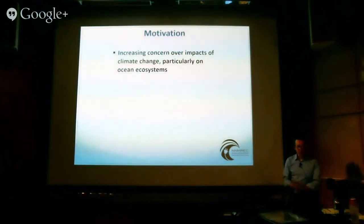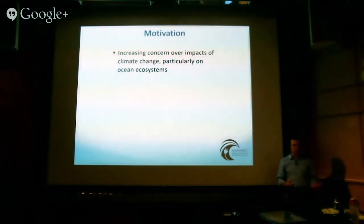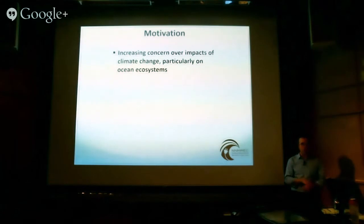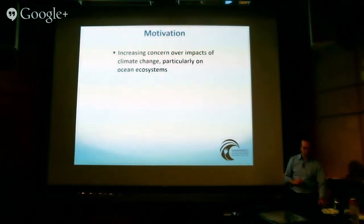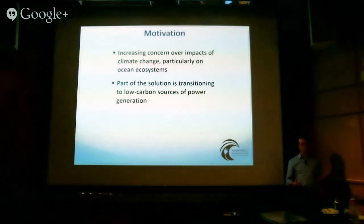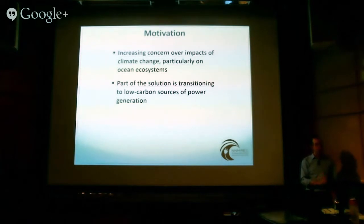To start the talk today, I wanted to talk about what's the motivation — what's the link between climate change and marine energy? These are linked in two different ways. One is that we have increasing concern about the impacts of climate change, particularly on ocean ecosystems. There's no silver bullet solution to climate change, but part of that solution is almost certainly going to be a transition to a low-carbon source of power generation, moving away from fossil fuels towards more sustainable forms. The oceans are both under threat from climate change and potentially part of the solution from a power generation standpoint.